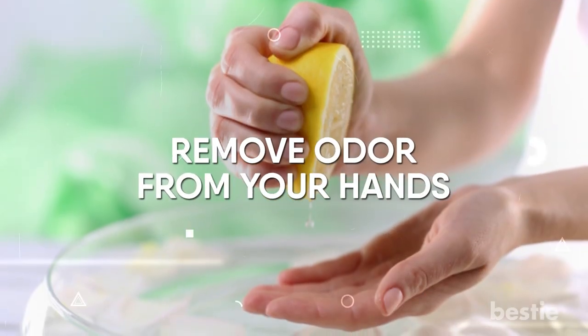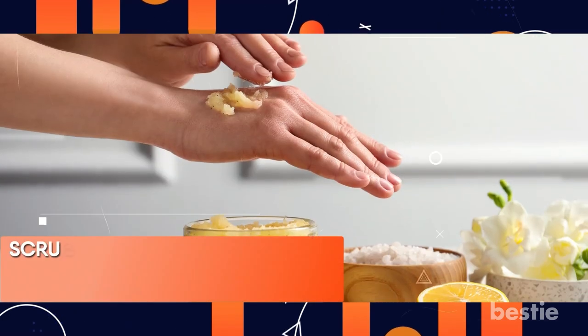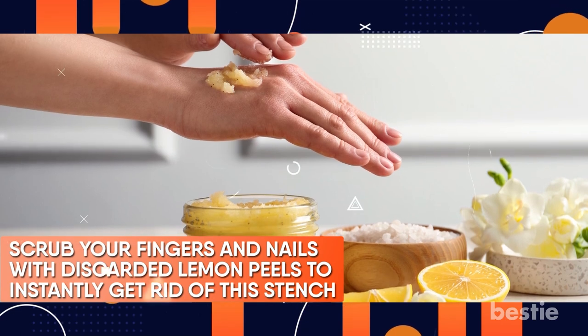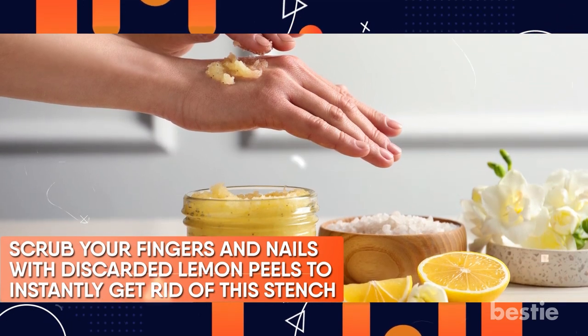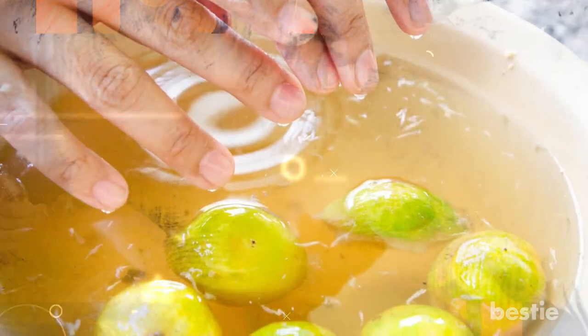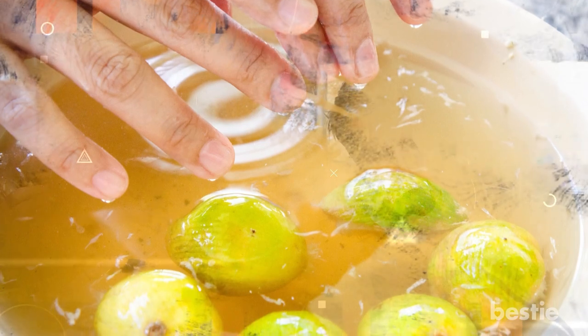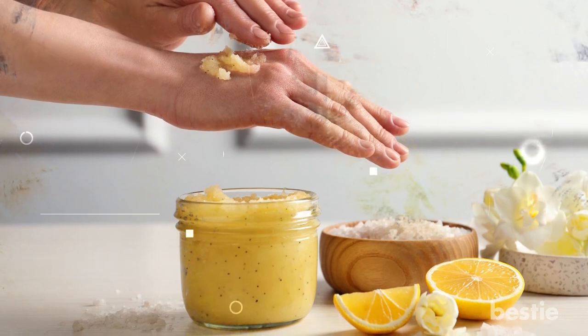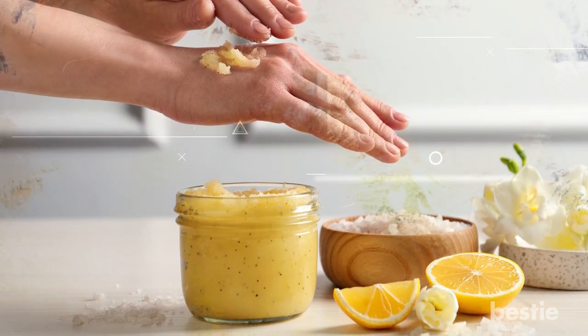Remove Odor From Your Hands. Onions and garlic, when chopped, typically leave a pungent stench on your hands that persists long after washing with soap. Scrub your fingers and nails with discarded lemon peels to instantly get rid of this stench — this will remove the scent and leave your hands smelling fresh. If you prefer using your hands to eat a greasy meal, wash your hands in hot lemon peel water to eliminate the stain and odor, or rub your hands with lemon rinds, giving particular care to your fingers and nails to leave them feeling citrus fresh.